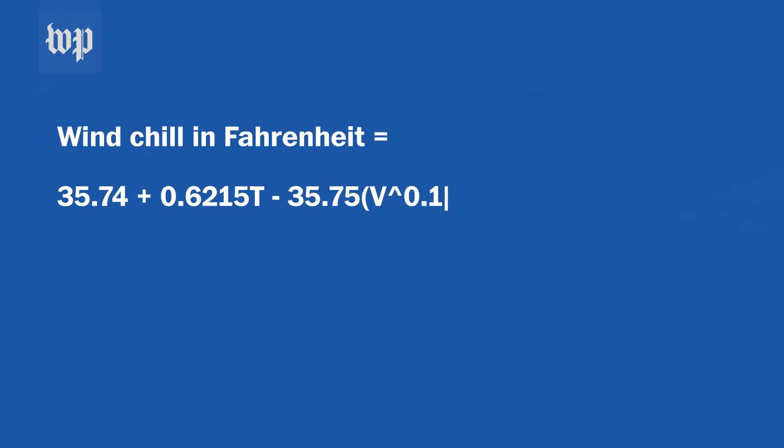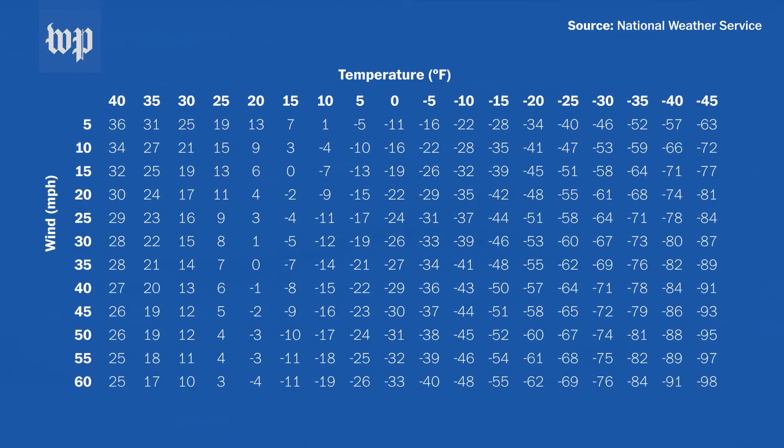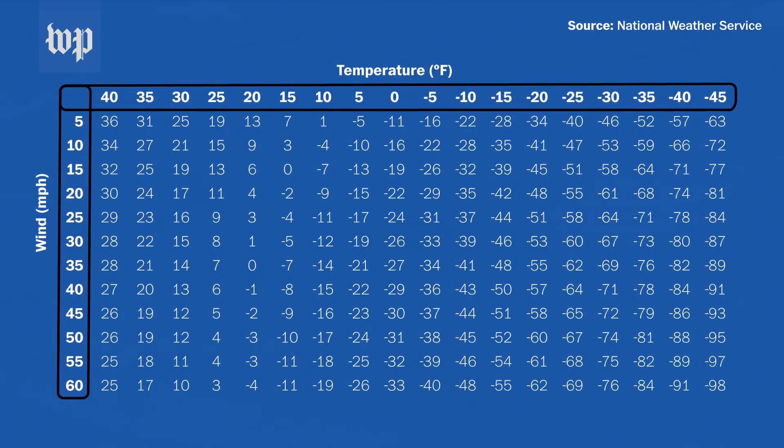Biologists came up with a formula to estimate this so-called feels-like temperature. It's a little complicated, but it results in a really nice chart that you can use to determine what the windchill is. If you know the temperature and the wind speed, you can determine the windchill.